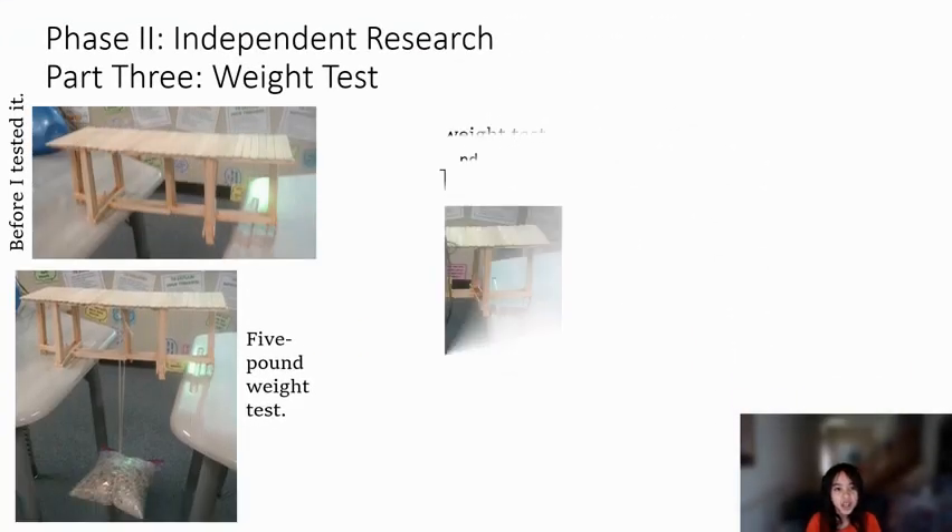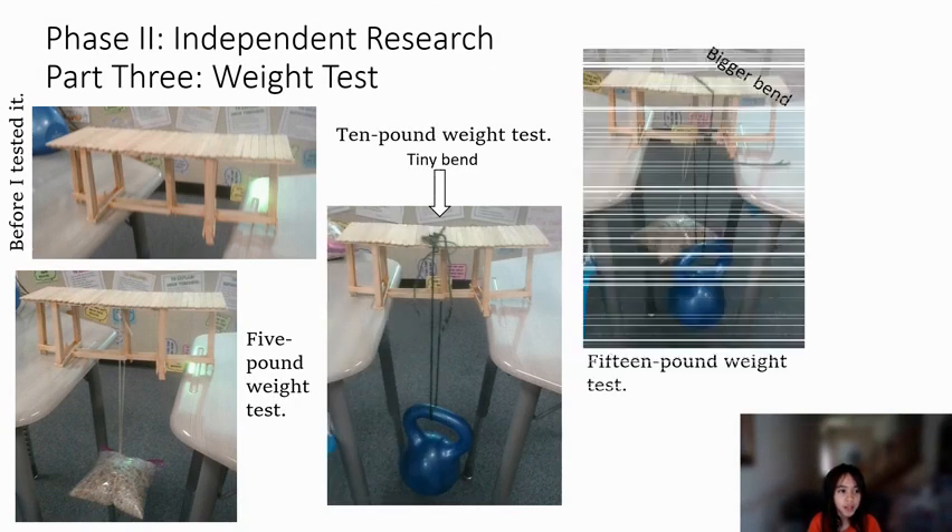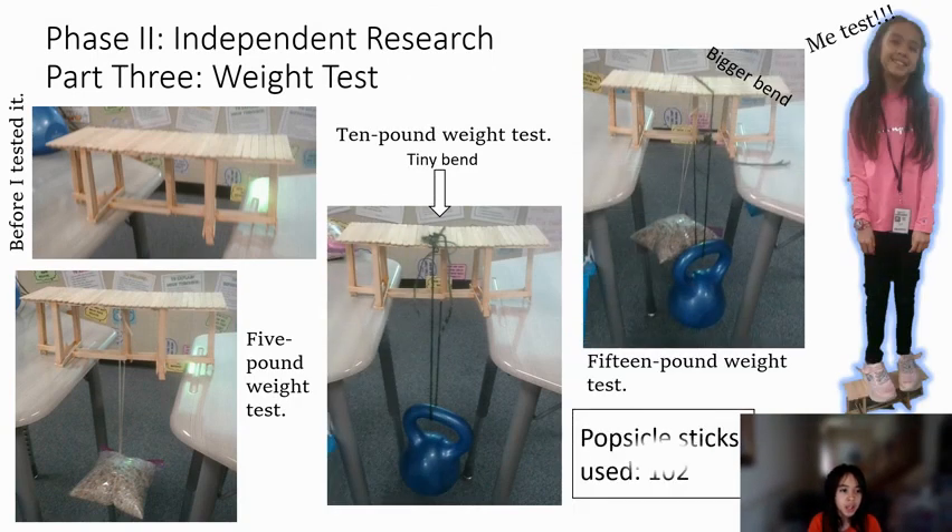Phase 2 Independent Research Part 3. The top left is my bridge before I tested it. Below that is the 5-pound weight test. Next to that is the 10-pound weight test, which has a tiny bend. And then the 15-pound weight test, which has a little bit bigger bend. And then there's me standing on the bridge on the side. The number of popsicle sticks I used is 102.